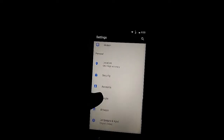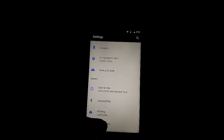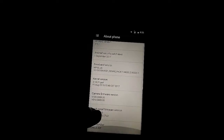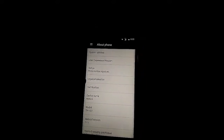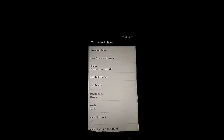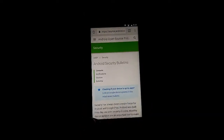Let us see the version of the phone. You can see in About Phone it is using Android 7.1. The phone is looking very nice. Let us come back and check the internet speed — it is loading very fast.